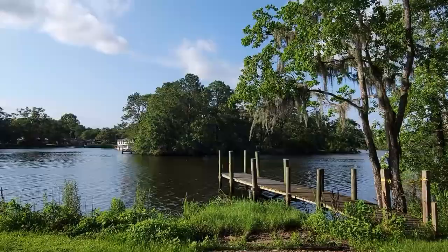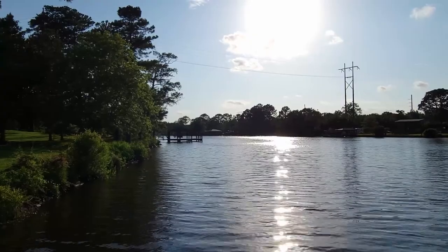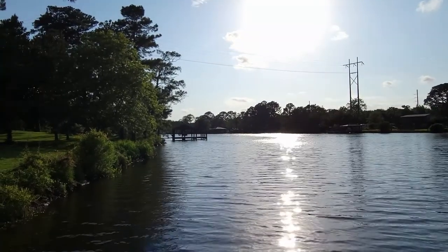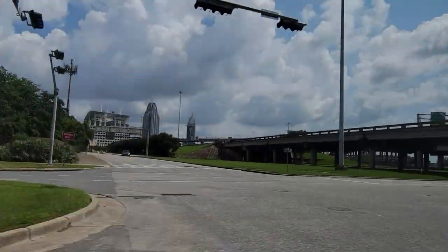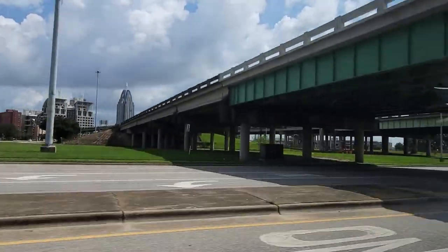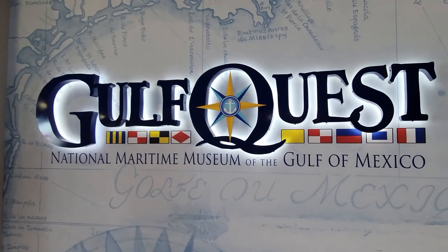It was a nice quiet campground. They had a little path that brought you to the water — really, really pretty. We were only going to spend one full day in Mob Town, so we got up nice and early and got to the Maritime Museum first thing in the morning.